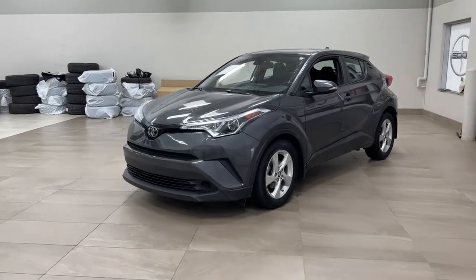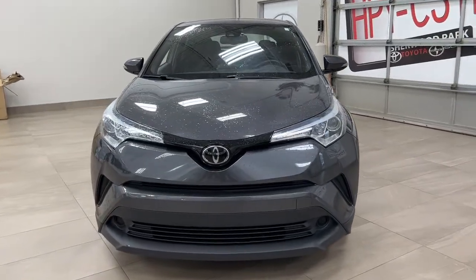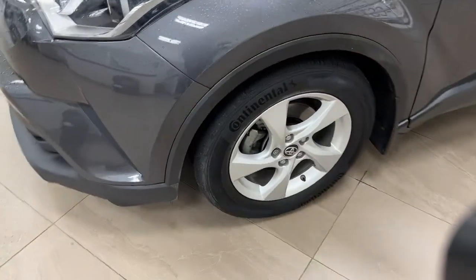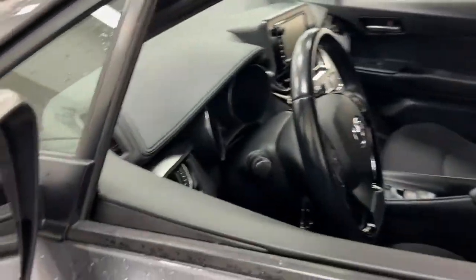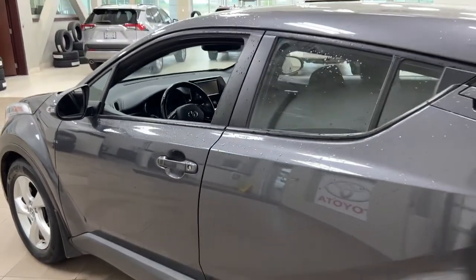A couple of the exterior features you will see on this XLE are its daytime running lights, and if we take a closer look on the side, you have your 17-inch aluminum alloy wheels, integrated signal lamps, as well as foldable and heated mirrors. The color we're taking a look at today is gray.